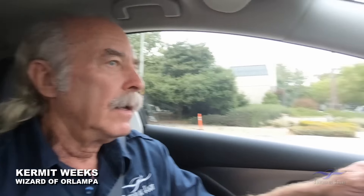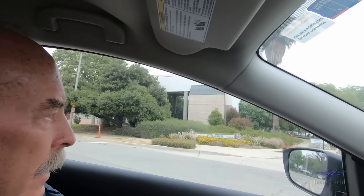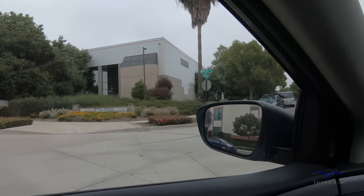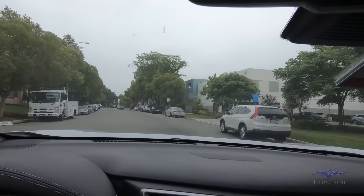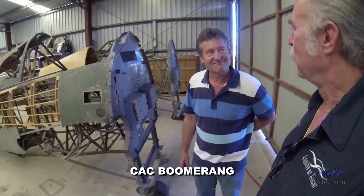Kermit Weeks here from Fantasy of Flight. I am in the LA Basin, checking on the A26. I bought two oil coolers for the Boomerang project that Matt Denning's working on in Caboolture, north of Brisbane, Australia.